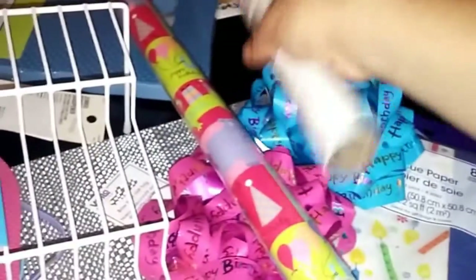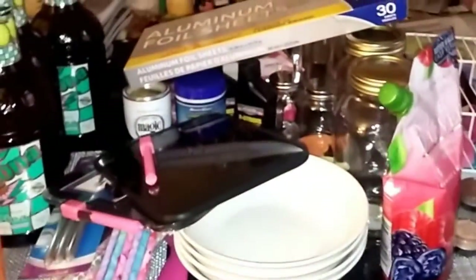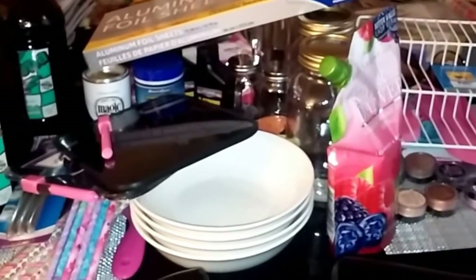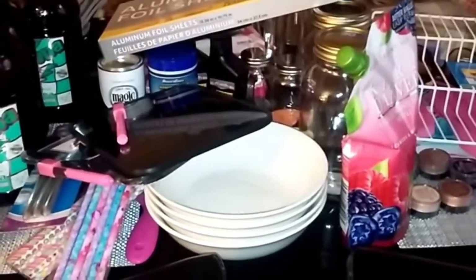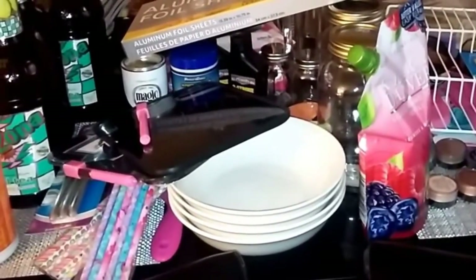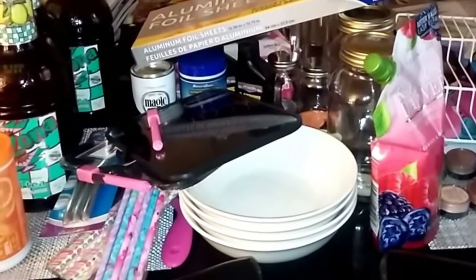So this is my Dollar Tree haul, guys. If you have any questions, please leave them in the comments below — I will get back to you. Thanks for watching! If you're not subscribed, please subscribe, share, and like this video, and I will see you guys again soon.